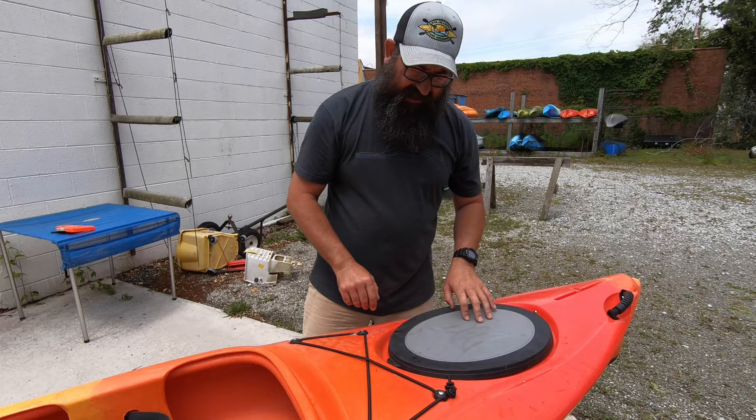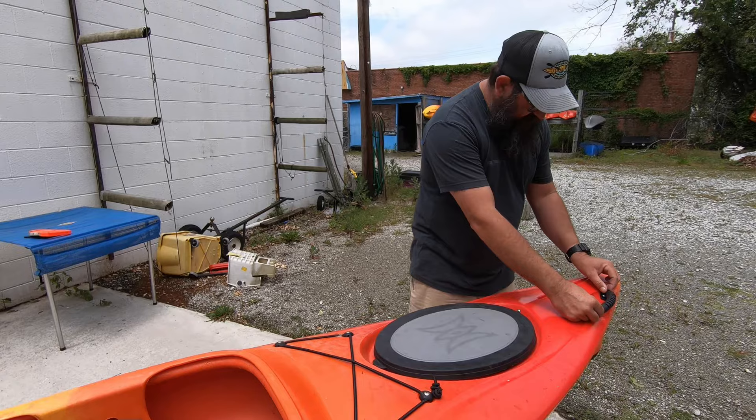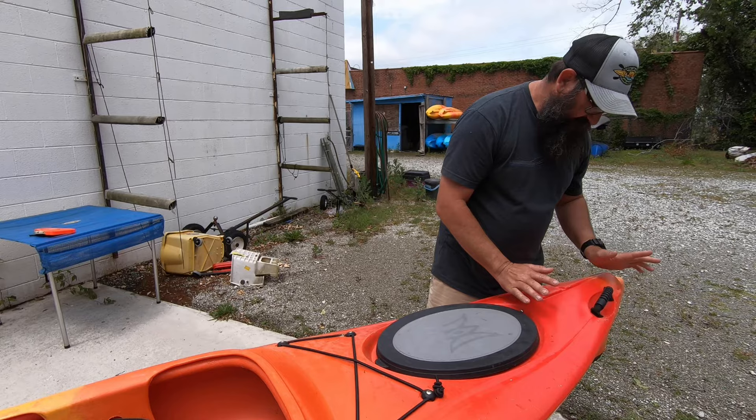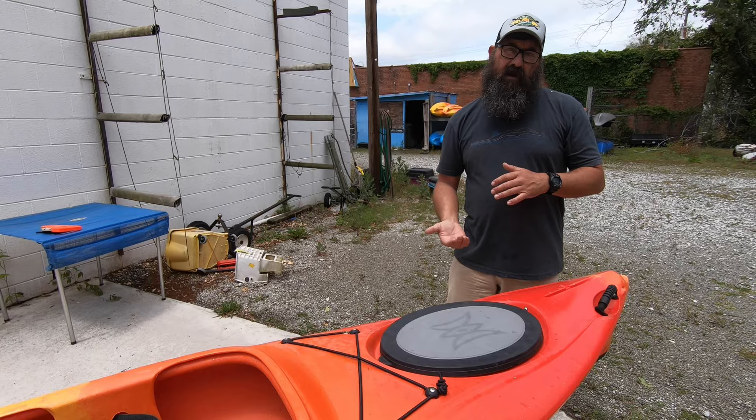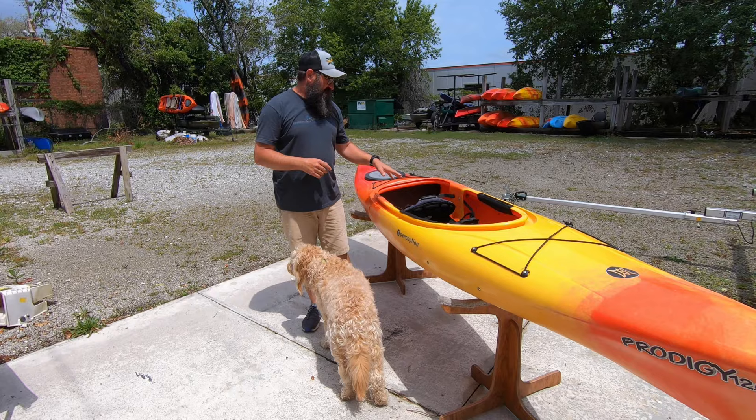Last but not least — we checked the bow handle and the stern handle the same way. It's nylon with a rubber grip, no obvious wear points on the handle, and the screws are looking good. We've gone through the whole top deck. Now we need to check the hull underneath to see if there's any major damage or gouges — that's the most important thing we need to check.